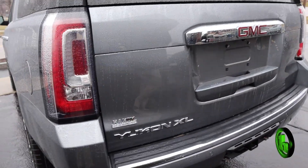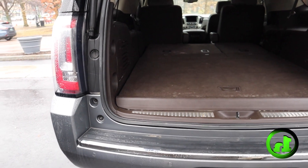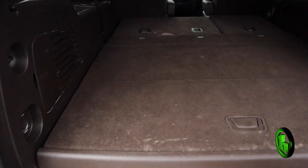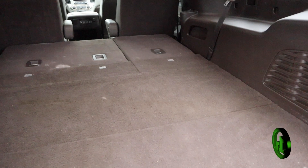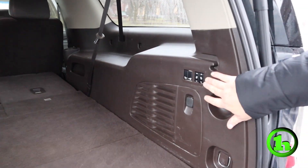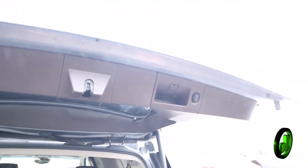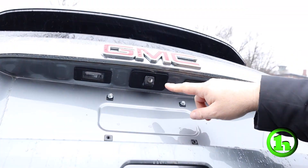Get around the back. Tons of storage. Third row seating — the seats are down. You've got the captain's chairs in the second row. Let's power up and down on the seats. We'll close it up. You can see the backup camera.